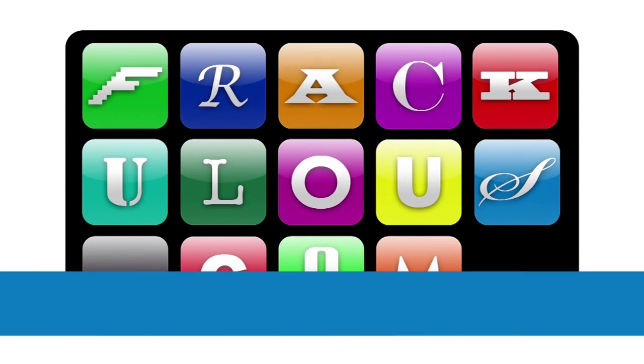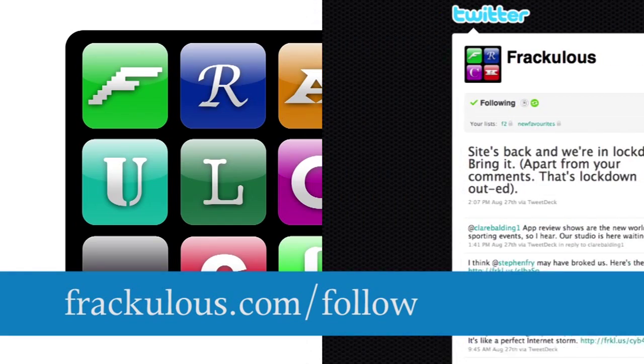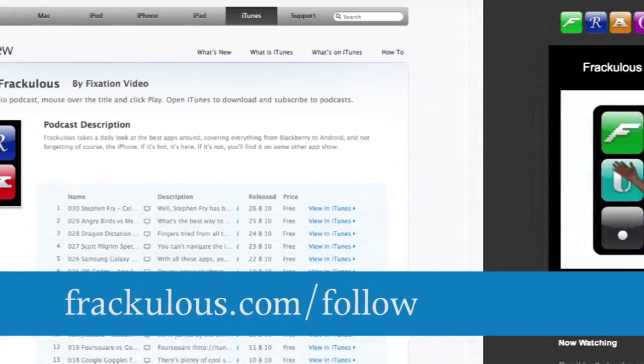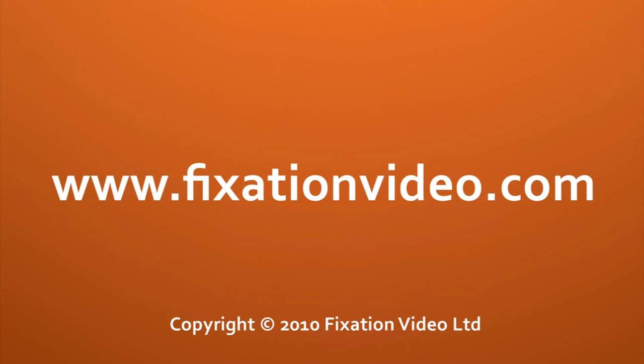Want more? Go to www.fraculous.com/follow for a glut of RSS, iTunes, podcast, and subscription options. Go to www.fraculous.com/tv.